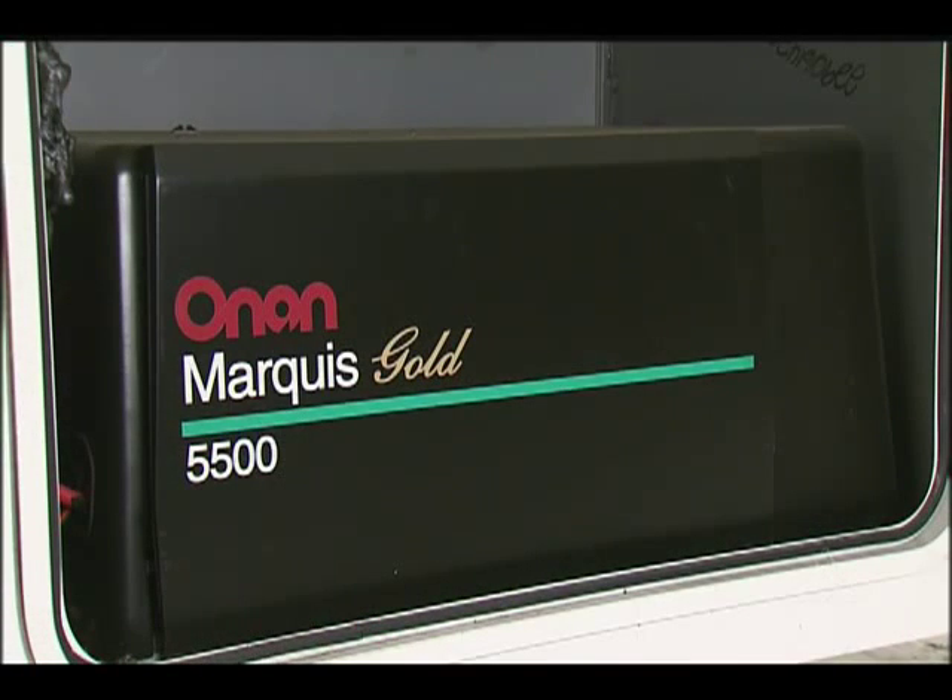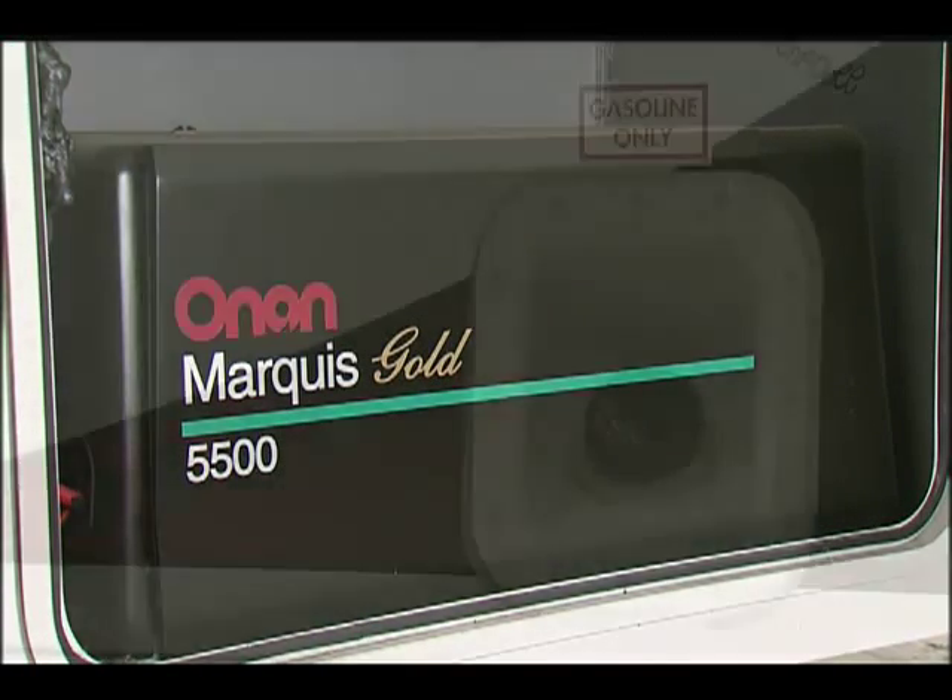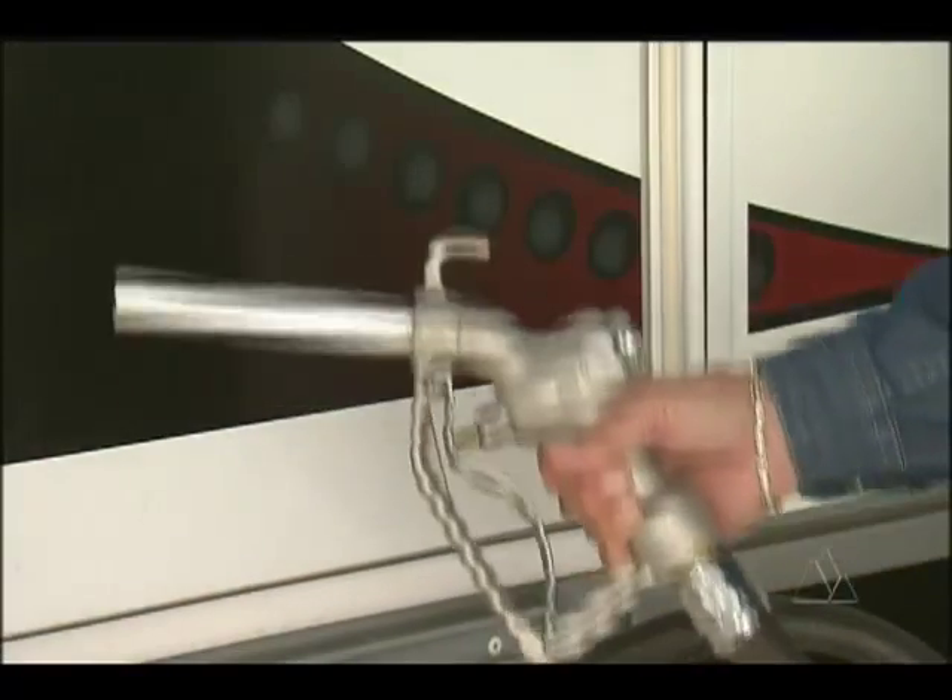Need gas for the toys and 5.5 kW generator? This unit has two gas tanks and a gas dispenser.